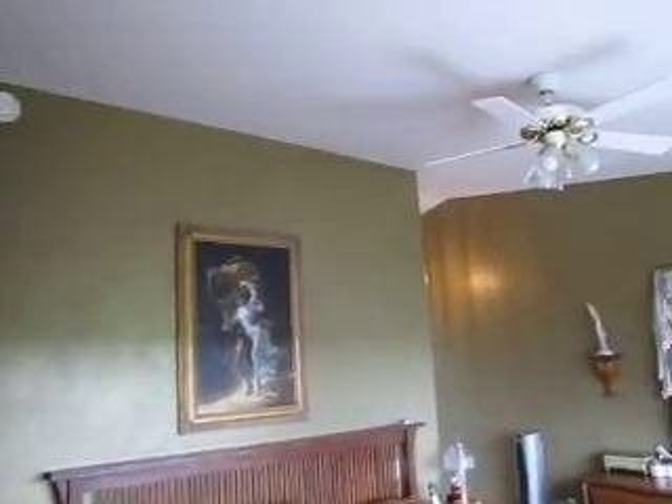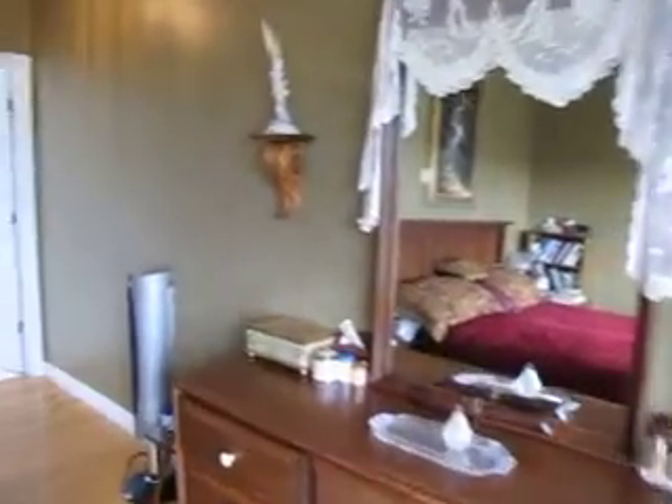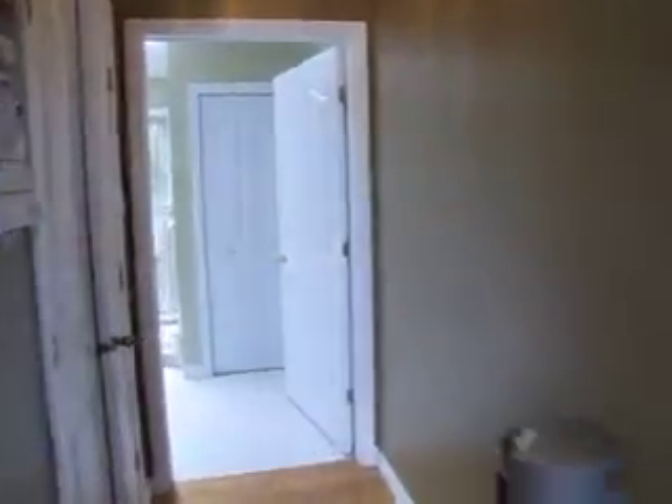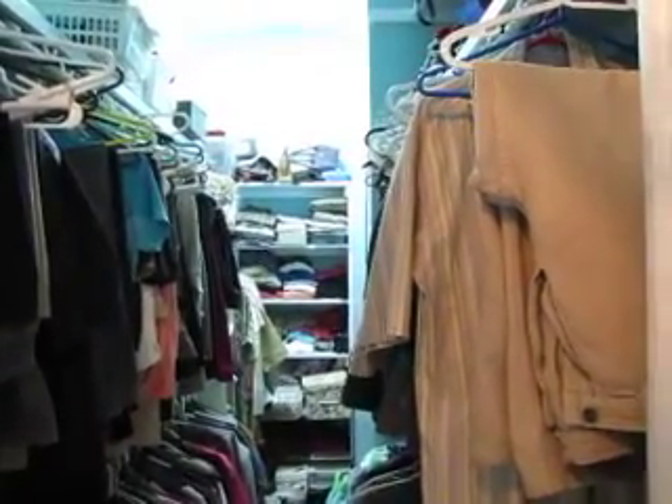The cathedral ceiling carries into the bedroom as well. Sometimes in the bedrooms they flatten the ceiling out, but this one it actually carries right through. Walk-in closet here — it's a very, very deep walk-in closet as you can see.